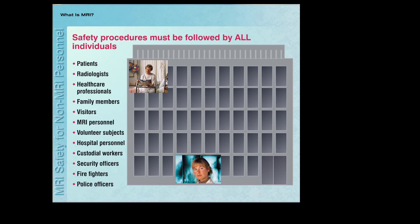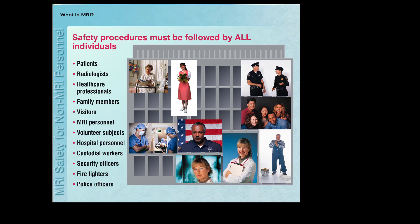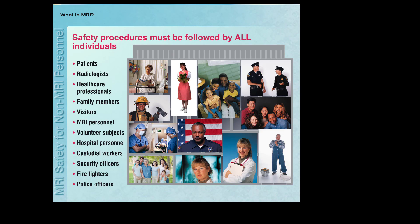This program will focus on safety procedures that must be followed by individuals who are not trained MRI professionals in order to avoid accidents and injuries in the magnetic resonance imaging environment.